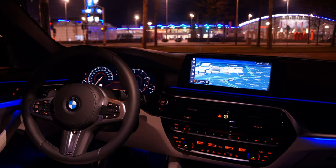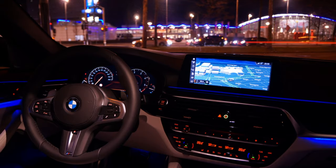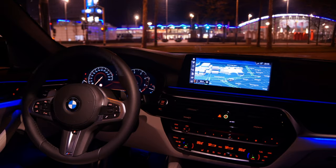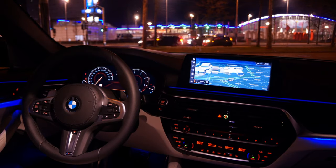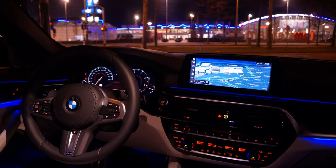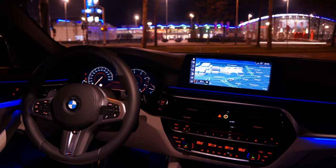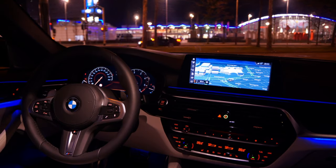Looking beyond this particular recall, what are the bigger takeaways for everyday drivers? One important thing to keep in mind is that no car manufacturer is perfect — mistakes happen even with brands we think of as the best of the best. It's not about pointing fingers; it's about understanding that even the most advanced engineering can still have vulnerabilities.